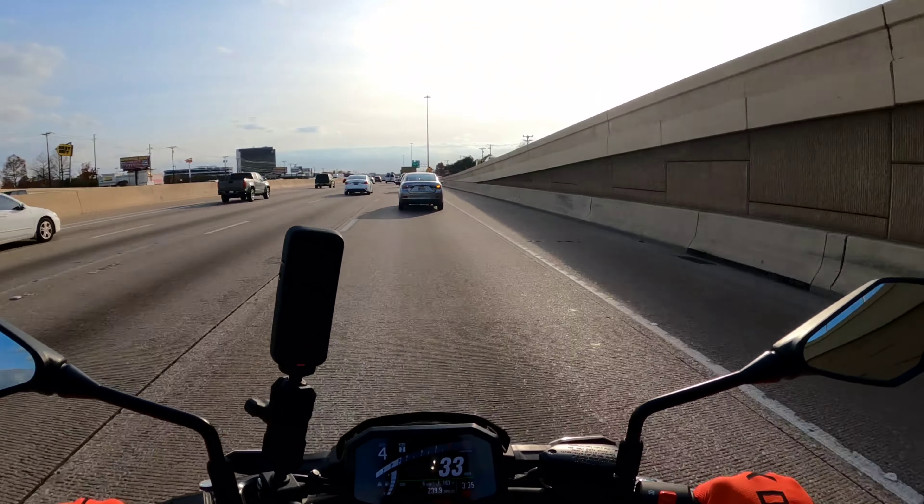Yep, I just dumped the clutch and no problem — you didn't see it jerk or anything like that. Perfect starter bike right here. Man, I love that TFT — it's got a gas gauge.